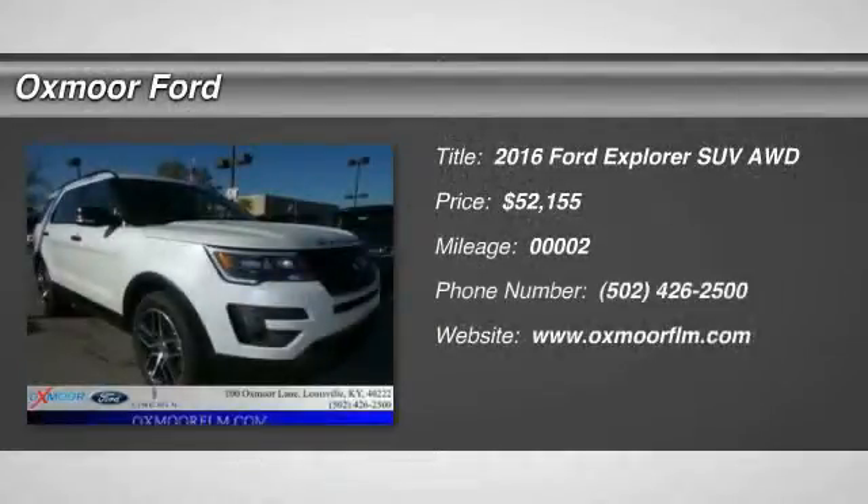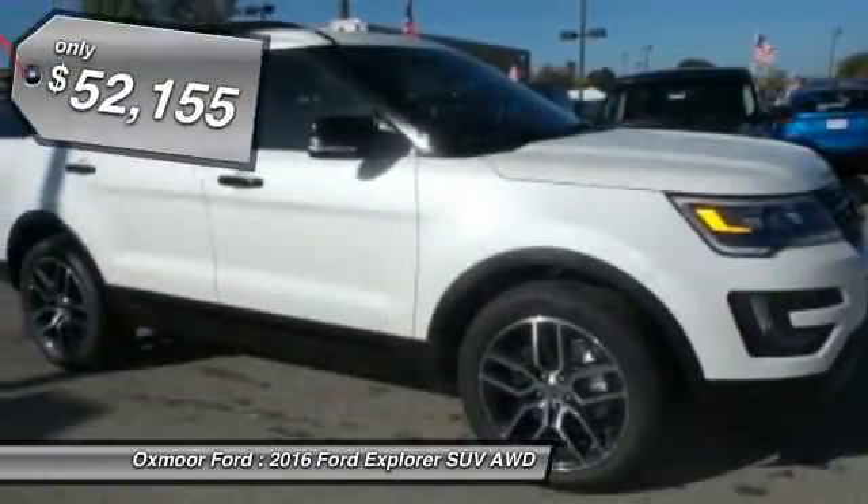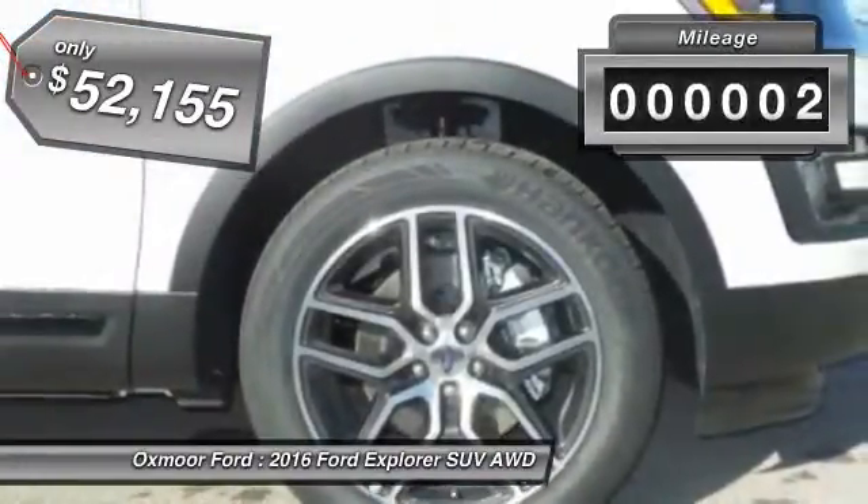The 2016 Ford Explorer. You've got a lot of capabilities to call on in a Ford Explorer. Don't underestimate your choices — it is priced below $55,000. This vehicle has less than 100 miles.